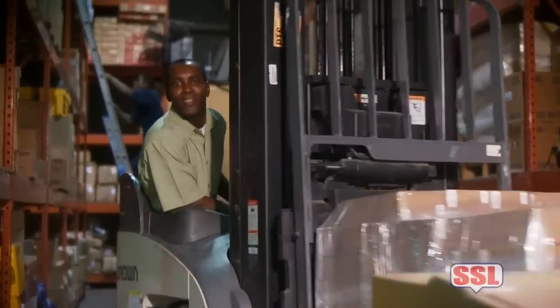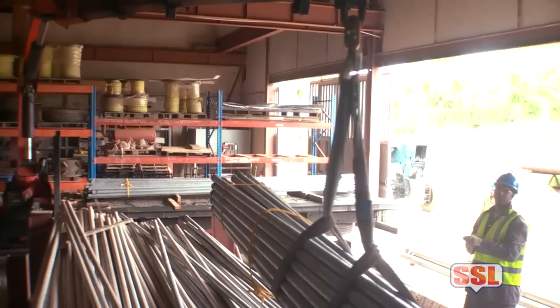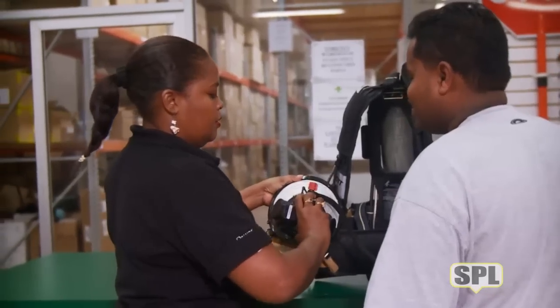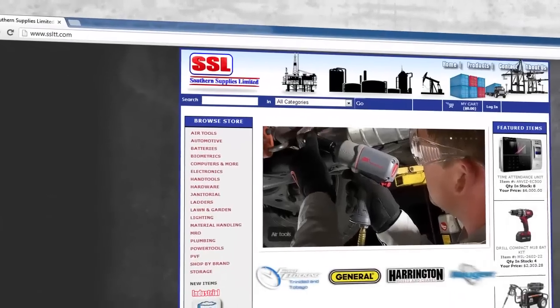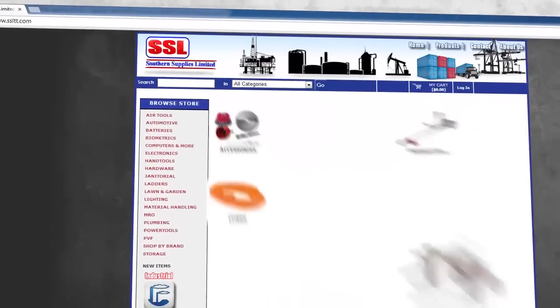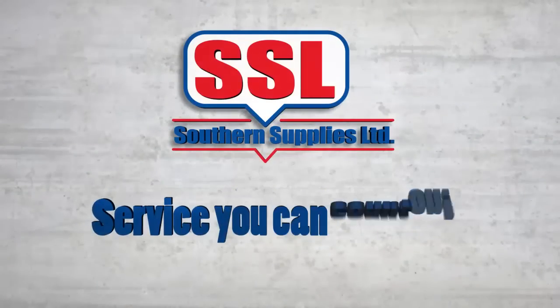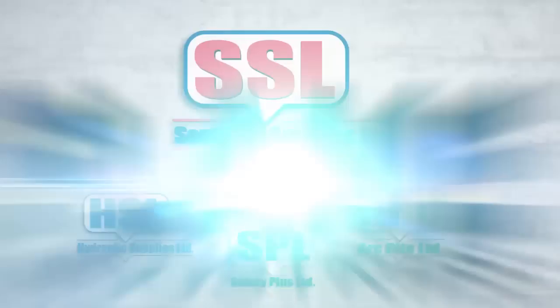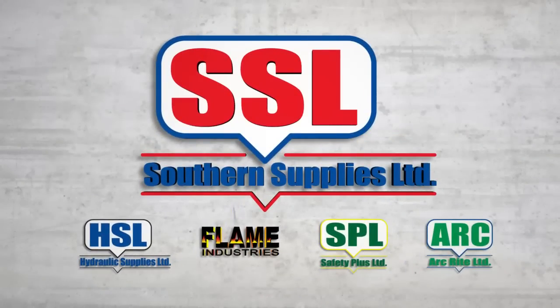Service you can count on — depend on that. That's SSL. Experience award-winning customer service in person, or visit our website for a detailed list of the many items we stock. We are constantly updating our catalog. SSL: service you can count on. SSL: a solid group of companies. SSL: your single source supplier.